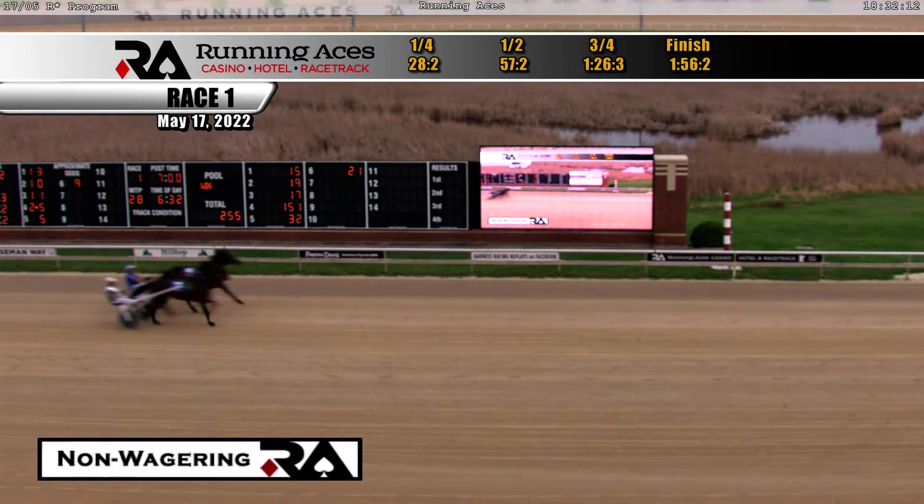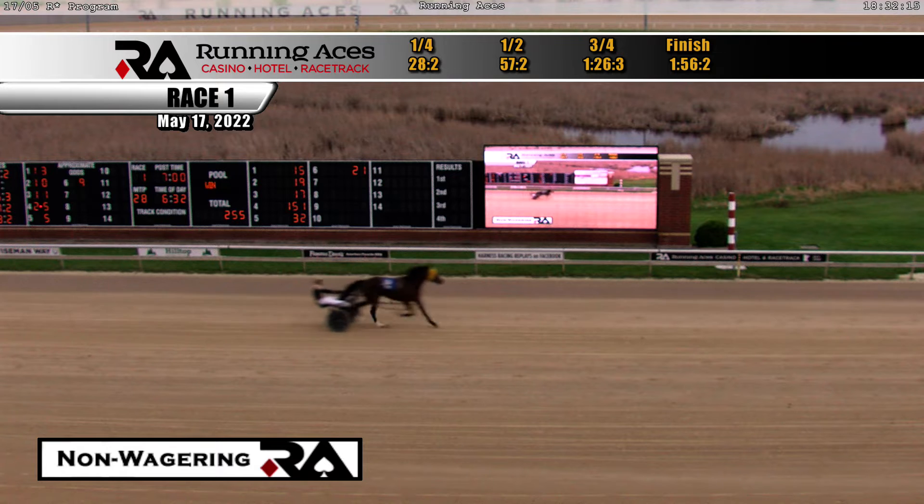Bob Lee Swagger wins in 1:56-2. Shirley Skip Shady was second. Then Roland with Holly third. Tight for fourth.